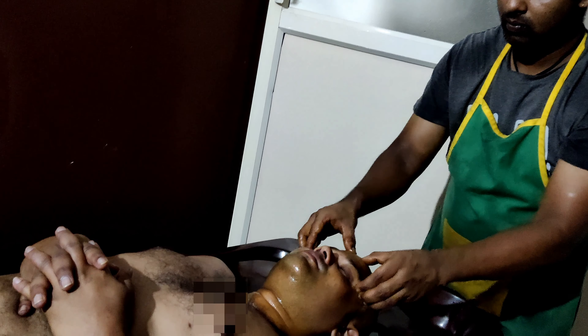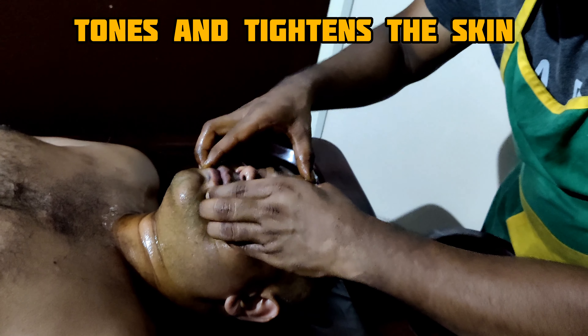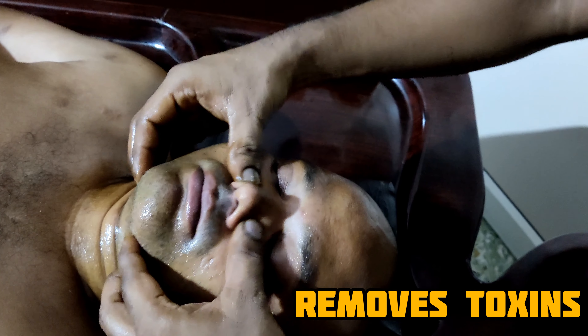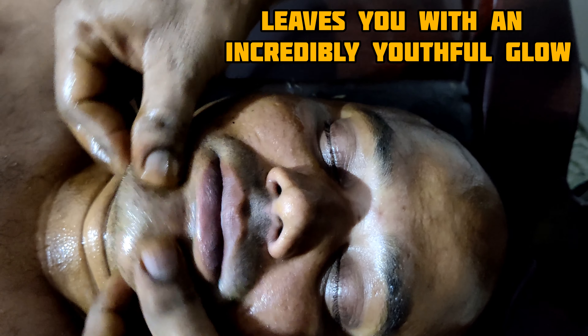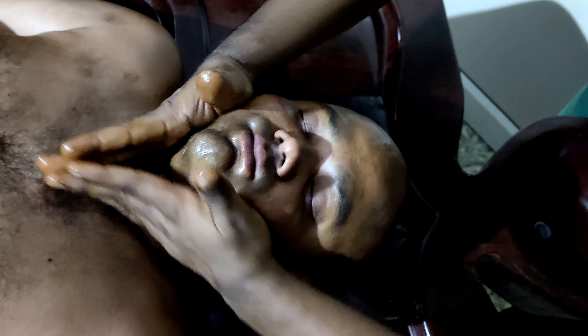Benefits of Mukha Abhyanga include: it tones and tightens the skin, reduces sagging of skin, exfoliates the skin, and removes toxins. It also includes neck and shoulder oil application, nourishes facial muscles, neck and shoulder. It leaves you with an incredibly youthful glow, melts all facial tension, and relaxes the mind by gently stimulating marma points on the face.